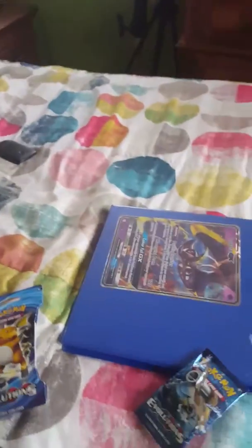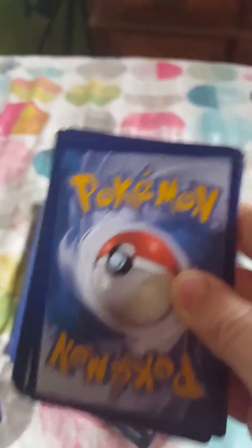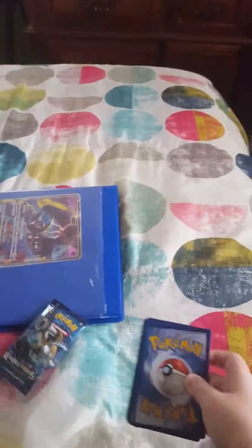What up everybody, welcome to another video. It's Michael again and I'm at my grandma's house since it looks different. My mom went to Target and she got me this while I was standing over here while she went to Fayetteville. I'm going to be opening these up.